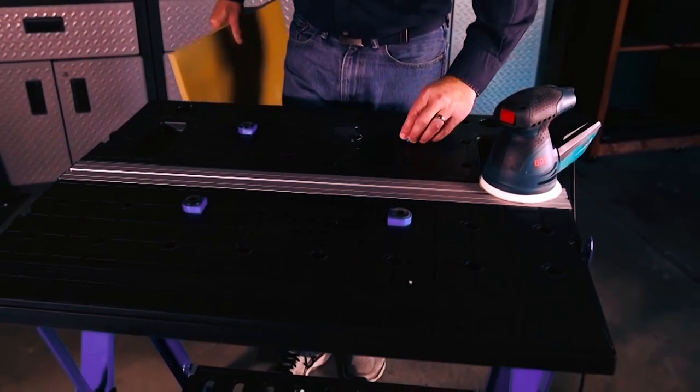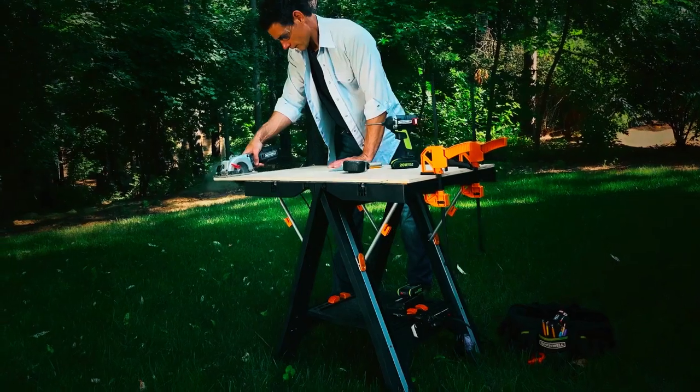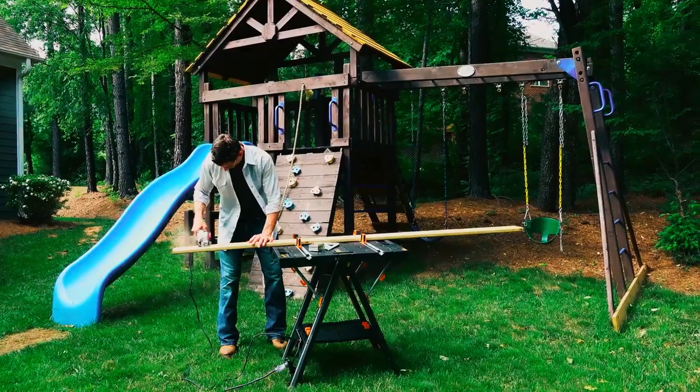Thank you for watching our video on the best portable folding workbenches. We hope that you found it informative and helpful, so don't forget to like and subscribe for more videos like this one.